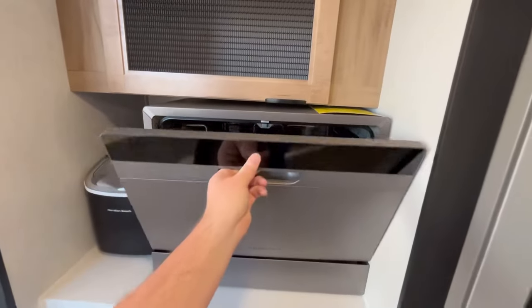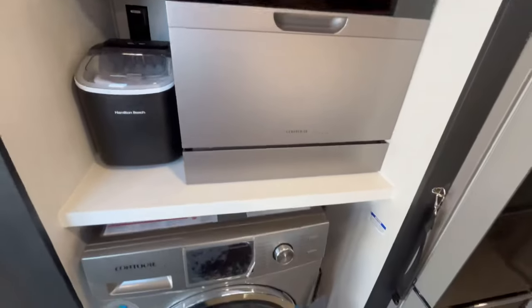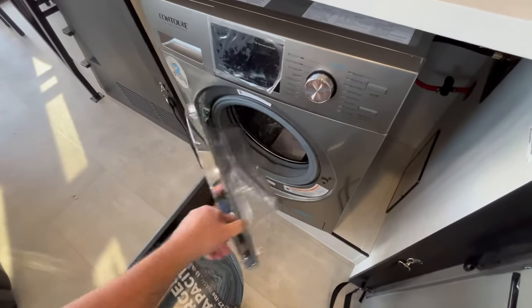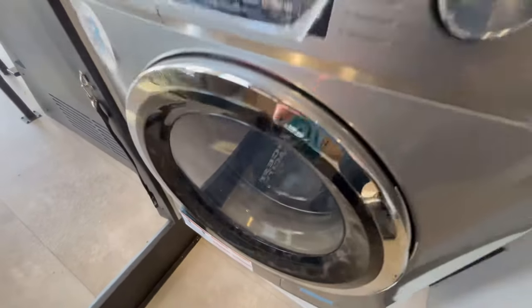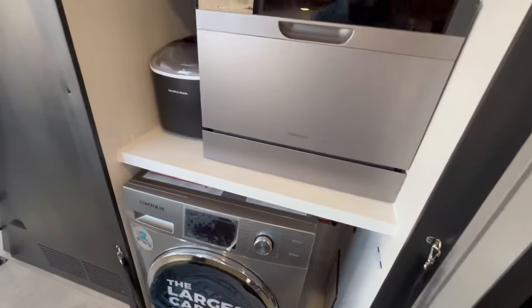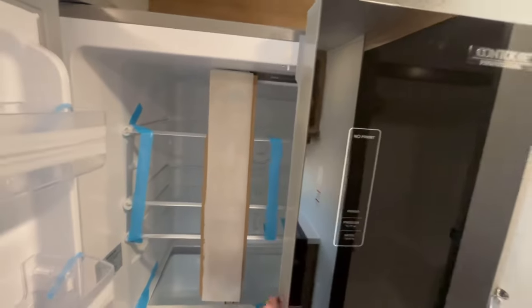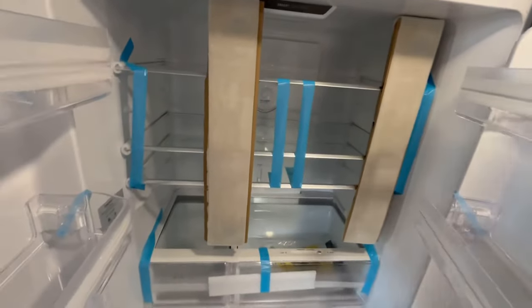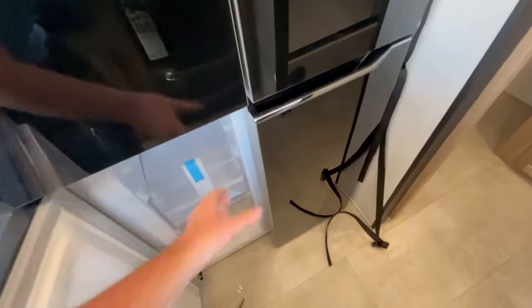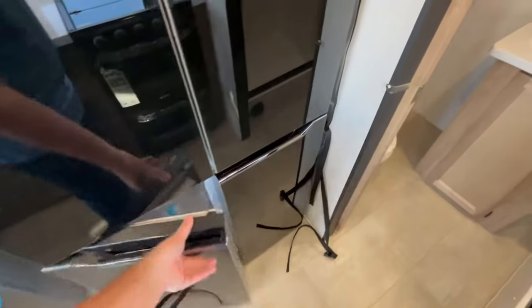Dishwasher — name another entry-level trailer that has a dishwasher in it. You've also got an ice maker with outlets back there. You're going to have a combo washer-dryer. Next to that, you're going to have a 16 cubic foot, 12-volt DC compressor-driven refrigerator. Name another travel trailer that has this — it checks all the boxes. And then you've got your freezer drawers down there as well.